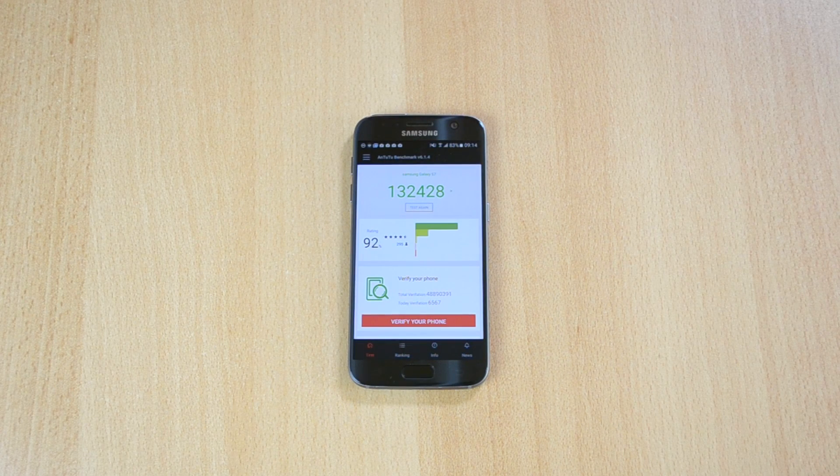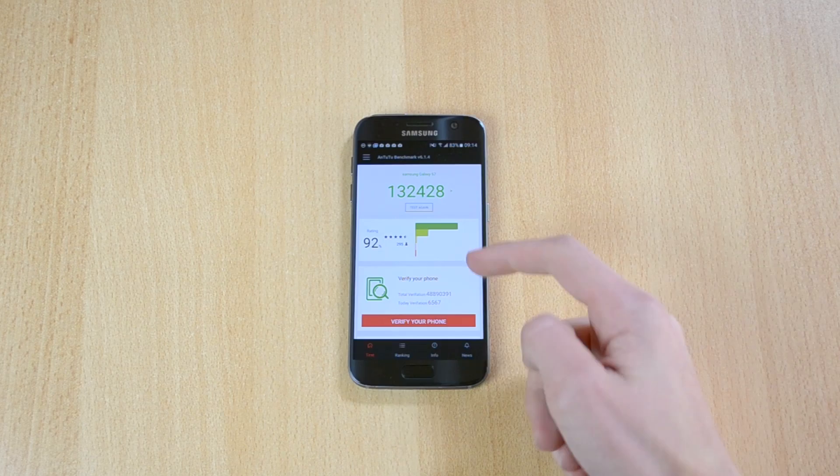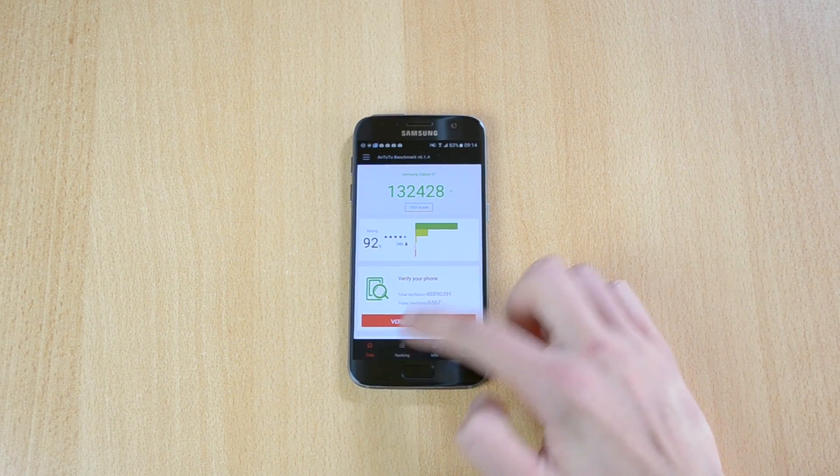Ok so the test has just finished and this device got a score of 132,428. Let's just see how it ranked.